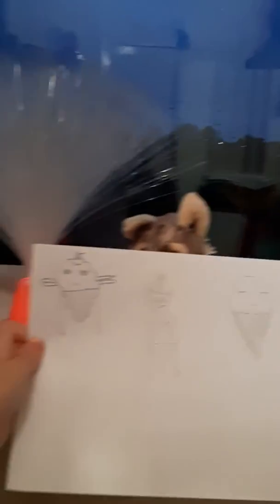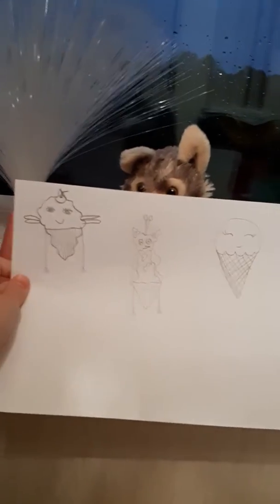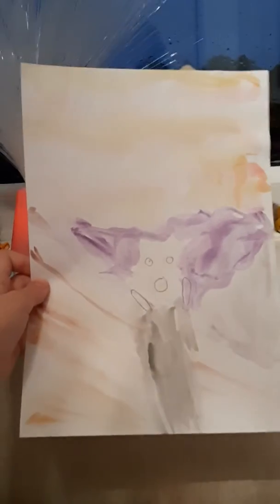Just loads of random drawings. Sorry if you can hear some music — my sister's listening to music. This was my recreation of a famous painting — comment down below what painting you think it is.